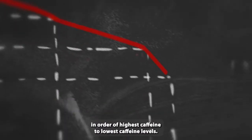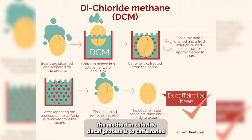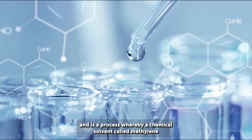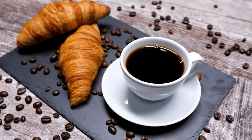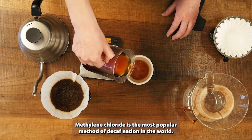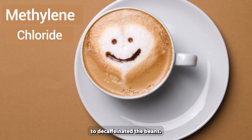In order of highest caffeine to lowest caffeine levels, the methylene chloride decaf process is decaffeinated to a 96-97% caffeine-free level. It is a process whereby a chemical solvent called methylene chloride is used to remove the caffeine from coffee beans, so it can contain caffeine levels of 2-3%. Methylene chloride is the most popular method of decaffeination in the world. If there is no mention of the decaffeination process on a packet of coffee or instant coffee, then it's safe to assume that methylene chloride was used to decaffeinate the beans.